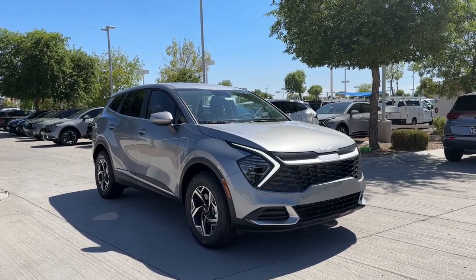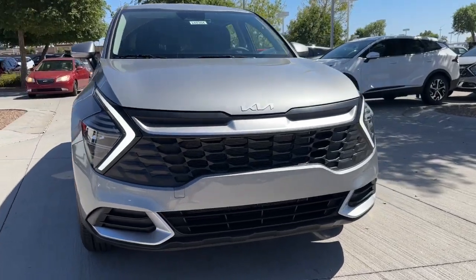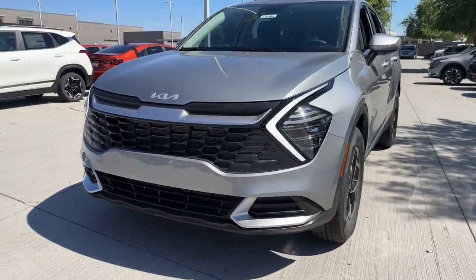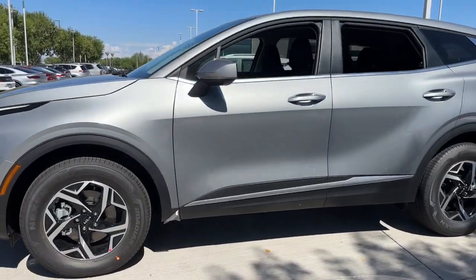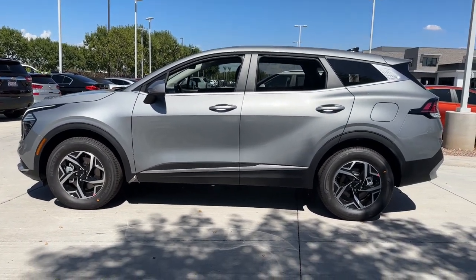Enjoy the view of this 2024 Kia Sportage. Take confidence and your adventurous spirit along on every journey in this elegant and well-equipped Sportage. From its sleek lines to its luxurious interior to its suite of safety tech, this compact crossover has the features you've been looking for.